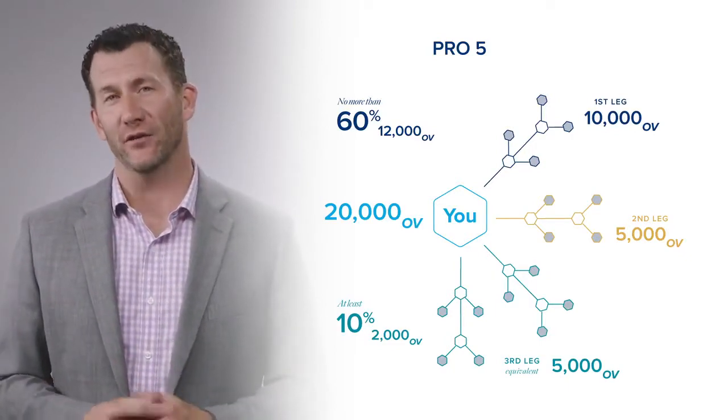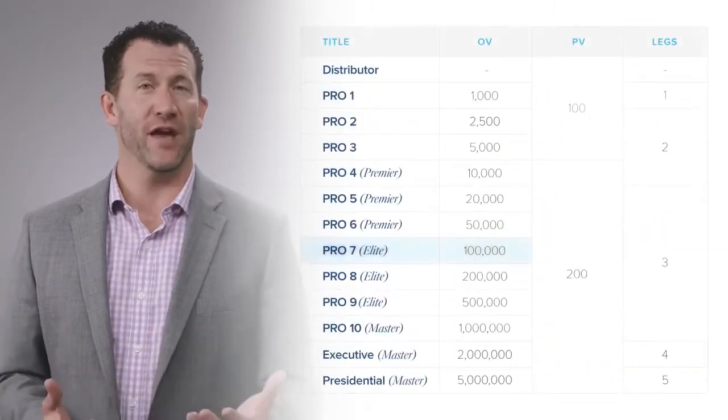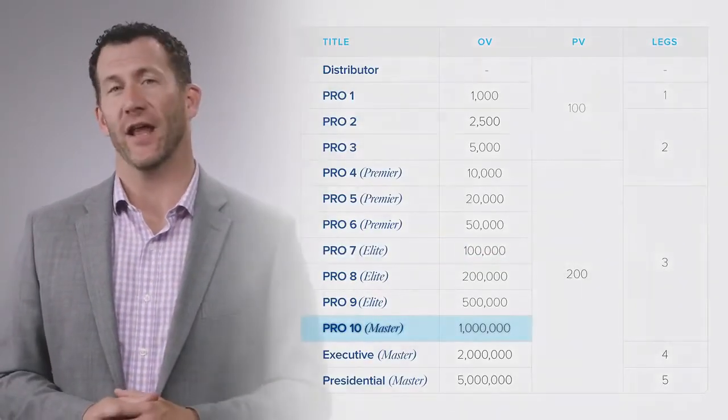As you go through the compensation plan and reach higher ranks, those rank requirements change. At Pro 7, you need 100,000 points of organizational volume. At Pro 10, you need a million points of volume in your organization every single month.